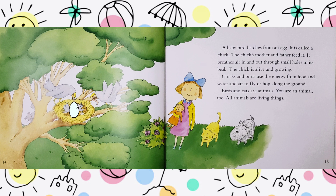A baby bird hatches from an egg. It is called a chick. The chick's mother and father feed it. It breathes air in and out through small holes in its beak. The chick is alive and growing. Chicks and birds use the energy from food and water and air to fly or hop along the ground.